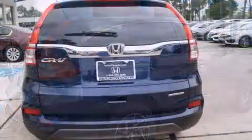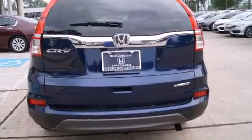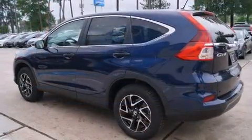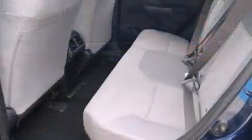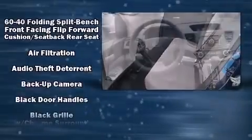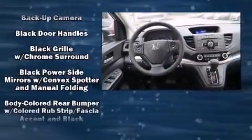Standard features include remote keyless entry, delay-off headlights, a tachometer, a trip computer, and much more. Audio features include a CD player with MP3 capability, steering wheel mounted audio controls, and four well-positioned speakers.